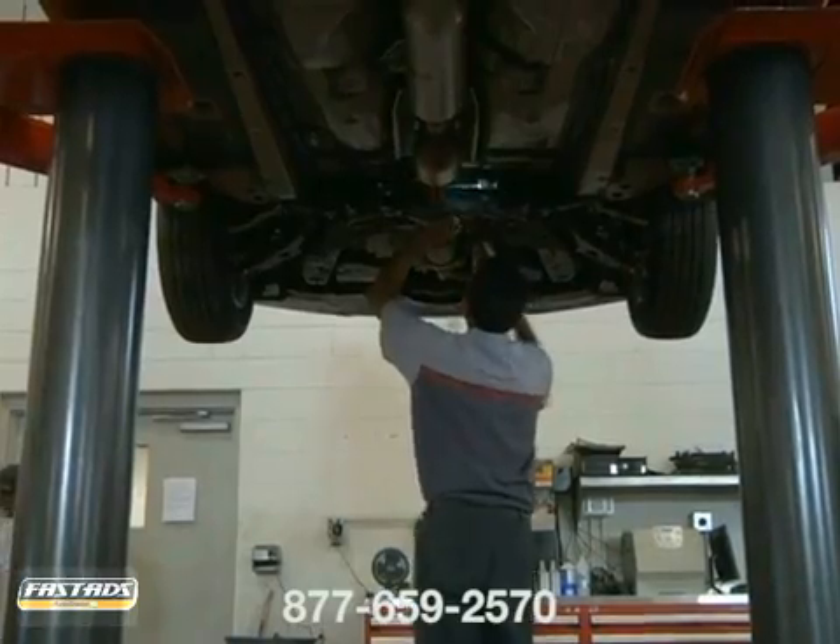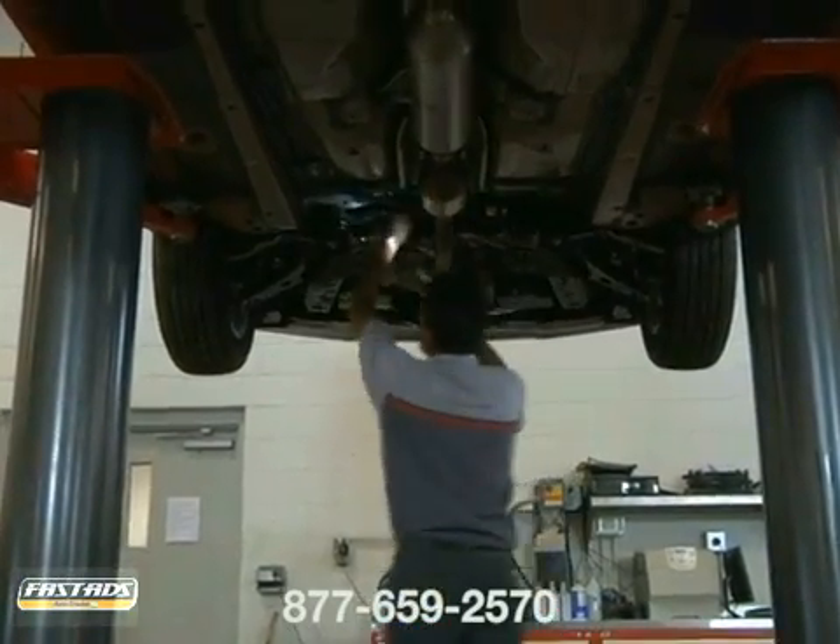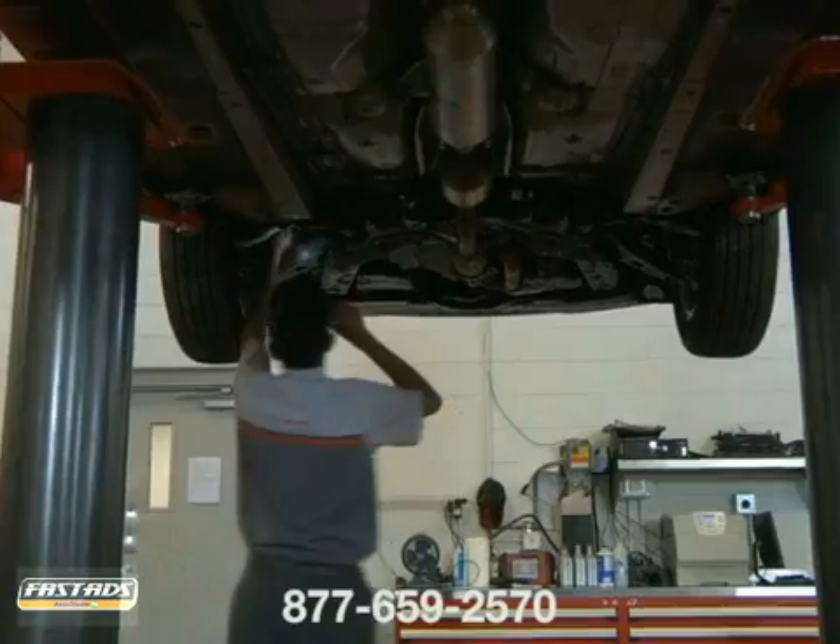It's important to consult with a technician right away if you notice a leak, as repair bills tend to rise in proportion to mileage driven after the first signs of trouble.